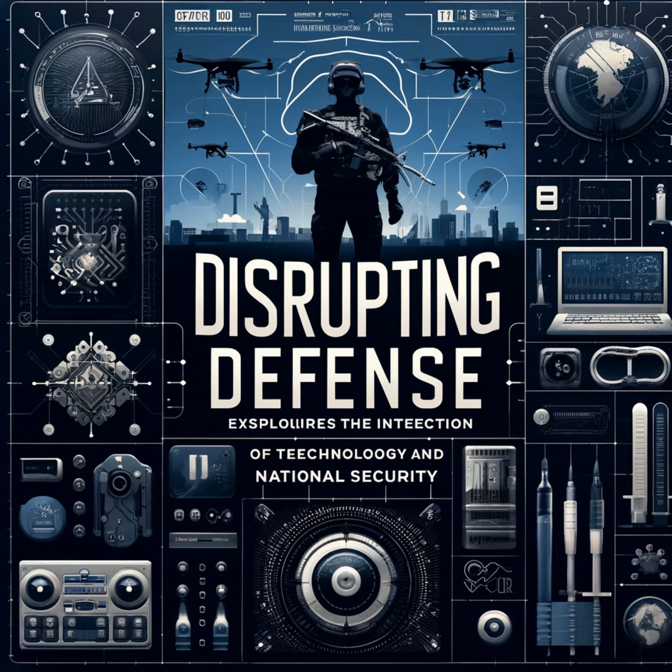One notable DARPA-funded project is the Additive Manufacturing of Optimized Metallic Components (AMOMC) program. This initiative focuses on creating complex metal components with optimized designs that enhance performance and reduce weight. The outcomes of this program have led to the production of advanced aircraft and missile components that offer superior capabilities compared to traditionally manufactured parts.